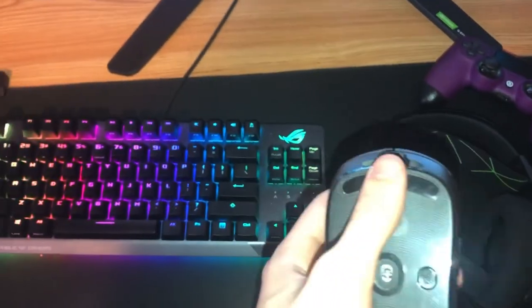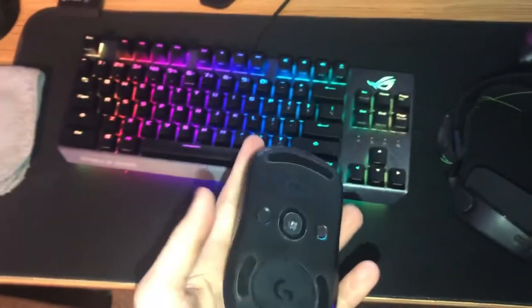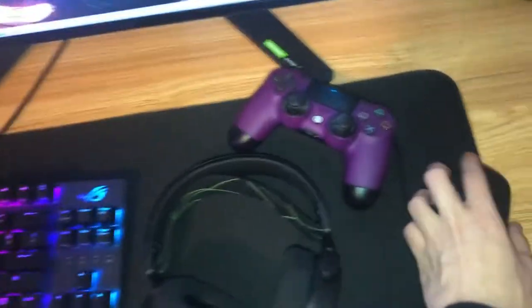Next we got the Logitech G Pro Wireless mouse. It's a good mouse but the grip's kind of wearing off because I've had it for a while. Maybe I'll get another one, but I don't really play with it that much since I usually play controller games.